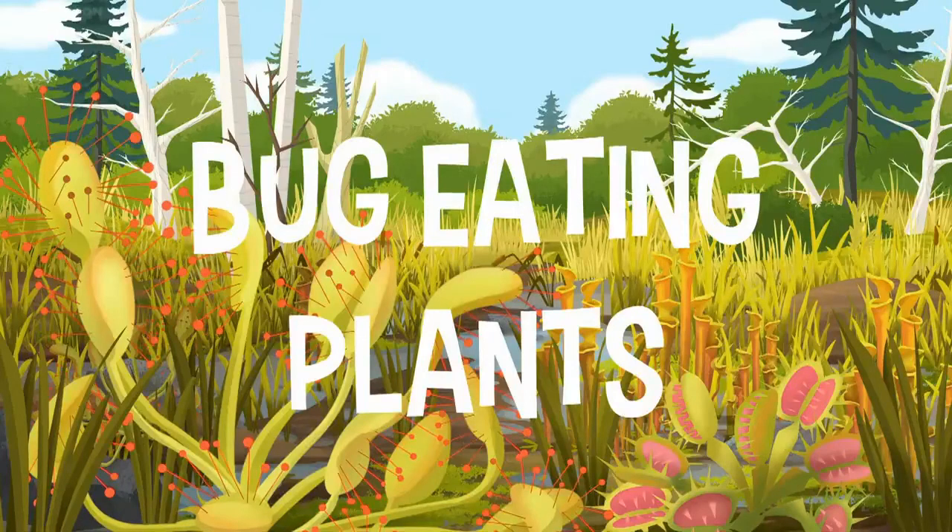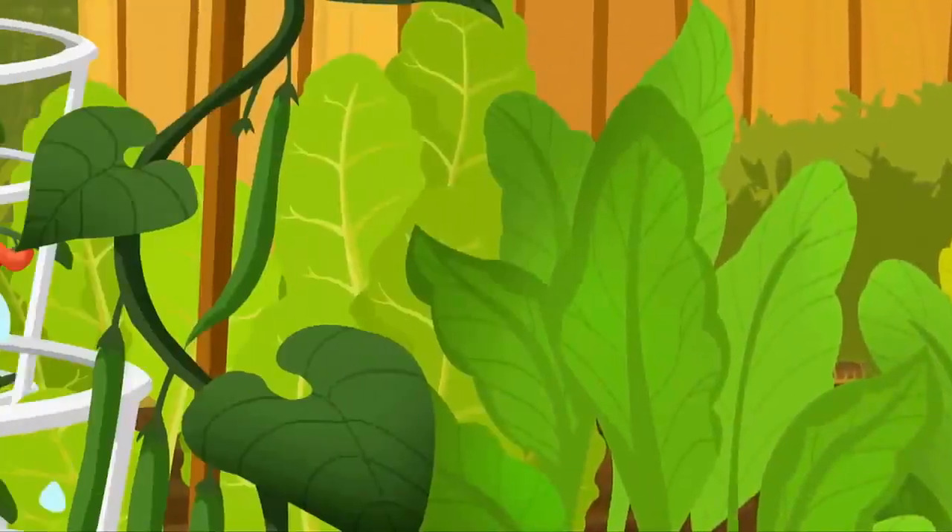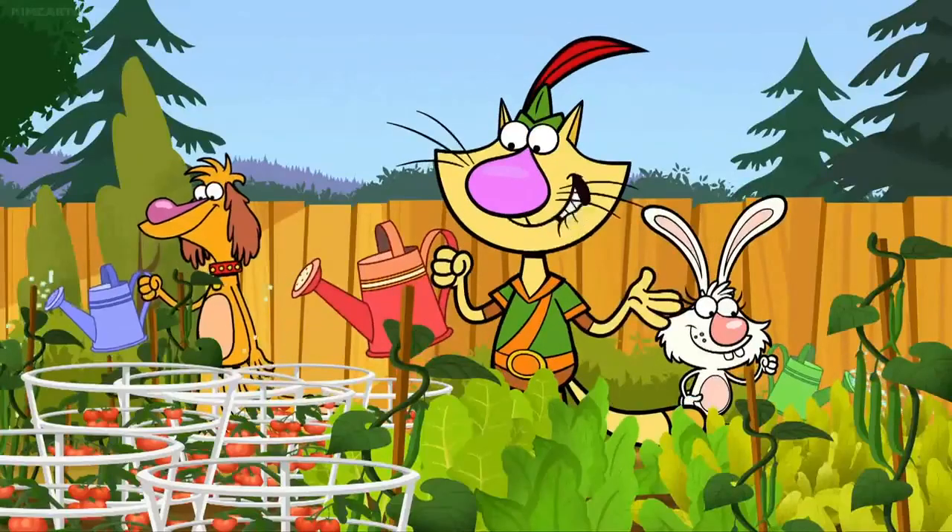Bug-eating plants! How do you get these plants to grow so healthy and beautiful, Daisy?